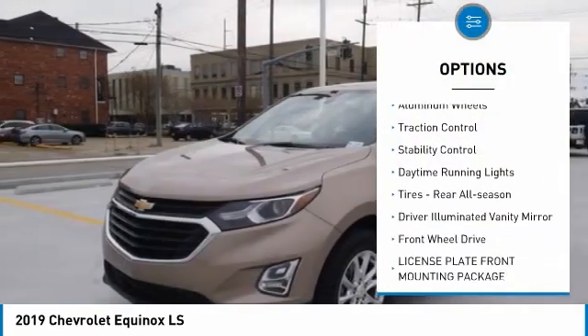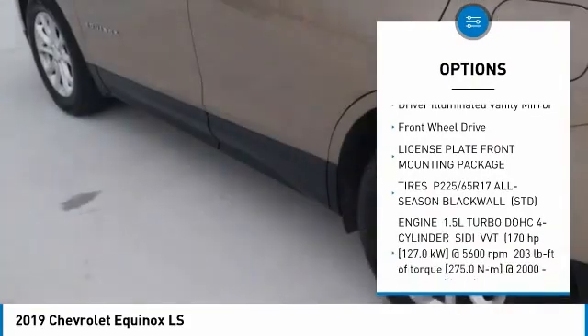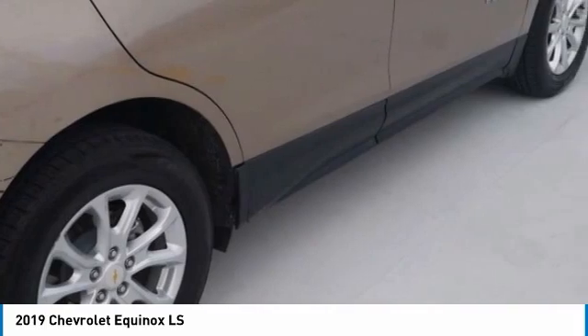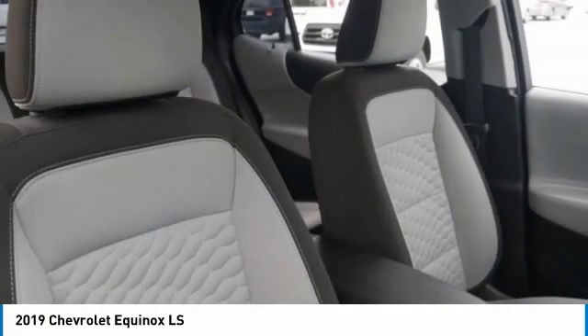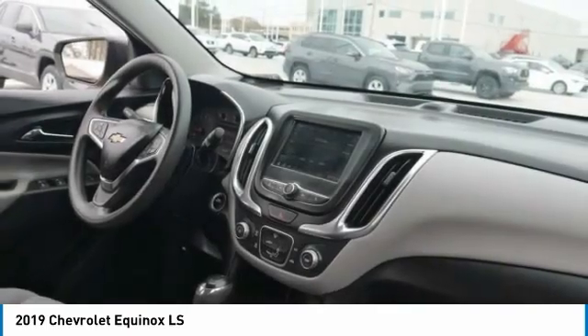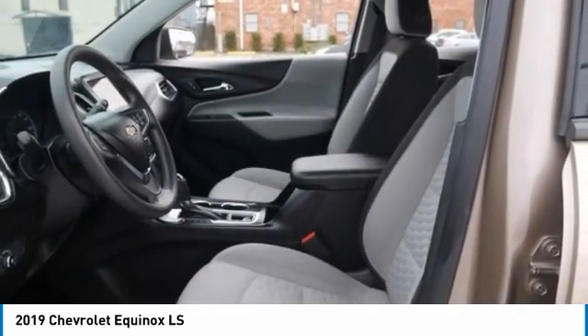Here are some of this vehicle's great options: turbocharged, heated mirrors, aluminum wheels, traction control, stability control, daytime running lights, all-season tires, driver illuminated vanity mirror, and FWD. If affordable style and reliability are what you're looking for, this vehicle couldn't be more perfect — drive it today.